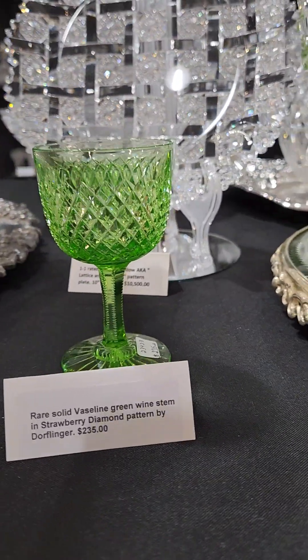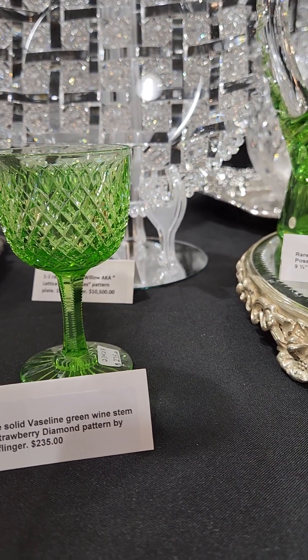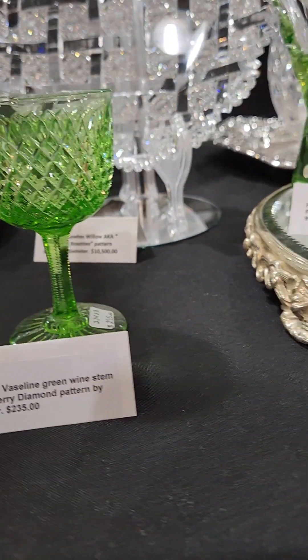Here's a solid Vaseline green wine in strawberry diamond, probably by Dorflinger, and it is $235.